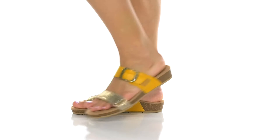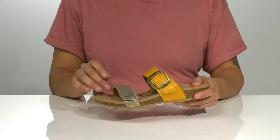Take on the day in these comfortable sandals. The different finishes on the upper gives these a stylish look, and there are hook and loop closures on both straps for an adjustable fit.